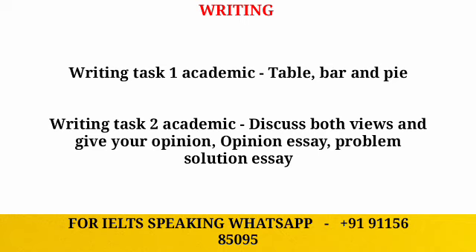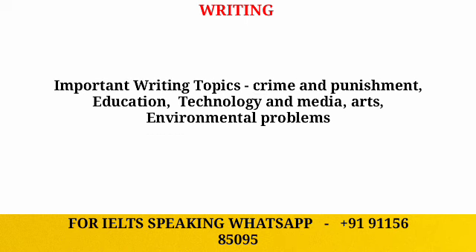For writing task two, you can expect both views and give your opinion essays, opinion-based essays, and problem-solution essays. If you cover these categories you will be prepared. Here I have shortlisted some topics which may come in the exam.